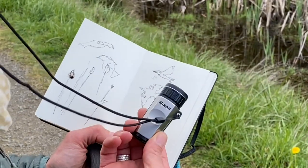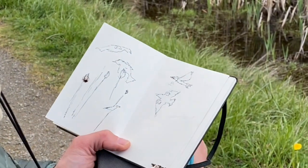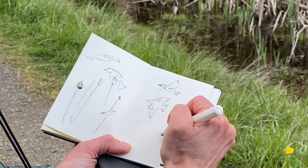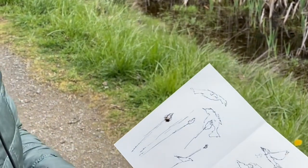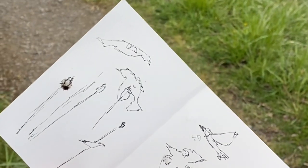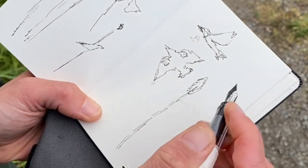I've been using my little monocular to get some closer-up peeks and then doing some really fast sketches of these birds among the cattails. I really love the contrast of the cattails next to the blackbirds with these beautiful yellow and red wings.